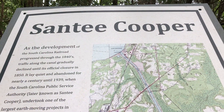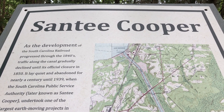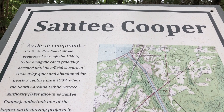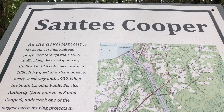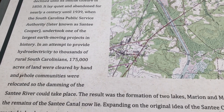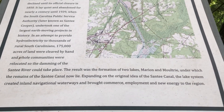The next sign on the yellow trail talks about Santee Cooper and how they created the Tail Race Canal modeled after the old Santee Canal. Most of the original Santee Canal unfortunately lies underneath Lake Moultrie.